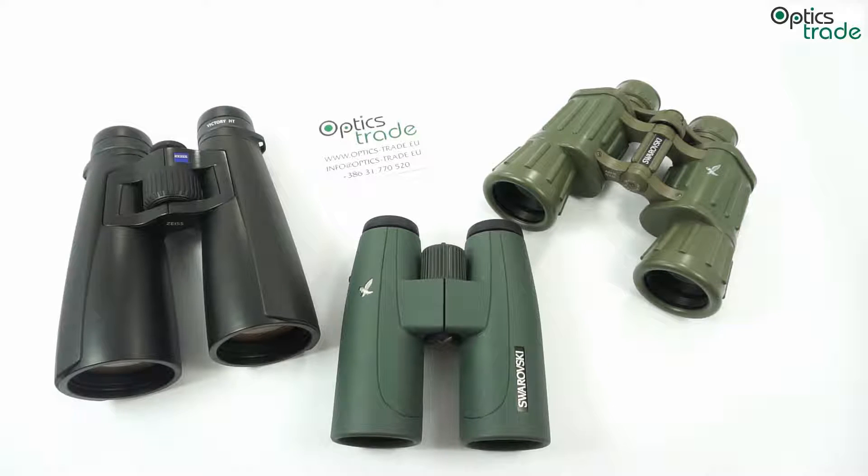Hello from Optics Trade. In this video we will tell you something about Schmidt and Pechan binoculars, so let's start with a basic introduction. Schmidt and Pechan binoculars are in the group of Roof Prism binoculars. This design is by far the most common, patented in 1899.